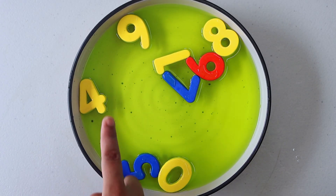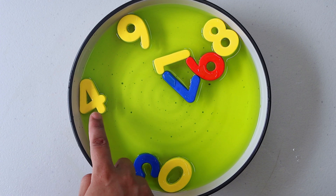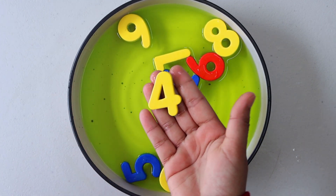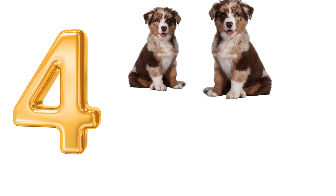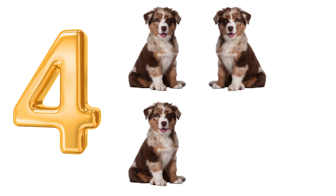Our next number is 4. Have you seen number 4 anywhere? That's right, here. Number 4. 1. 2. 3. 4. Dogs.